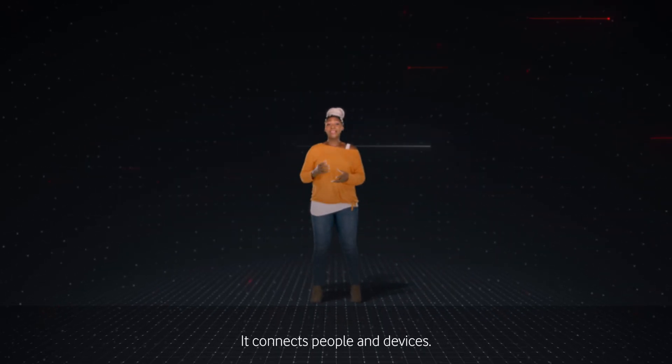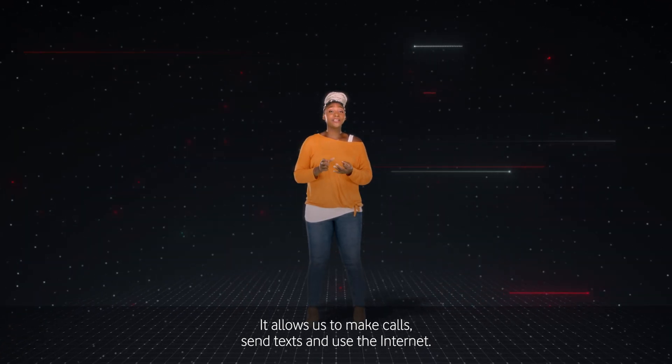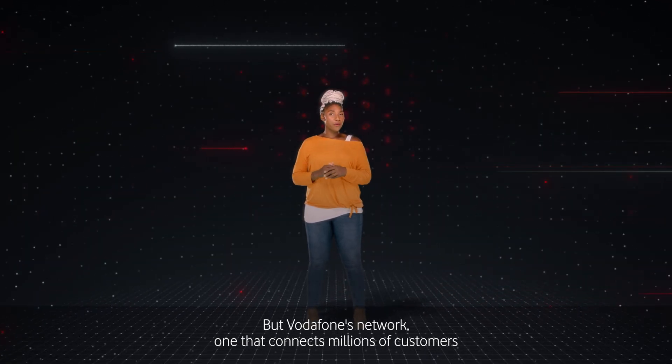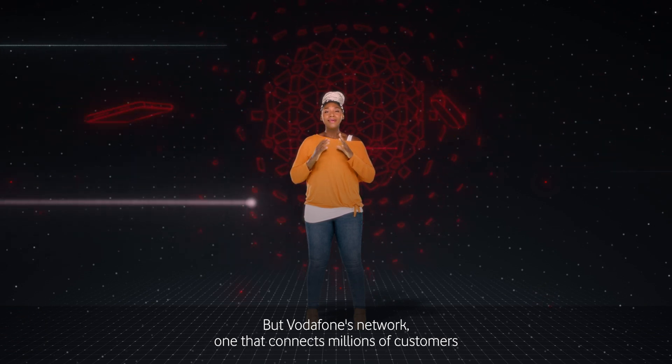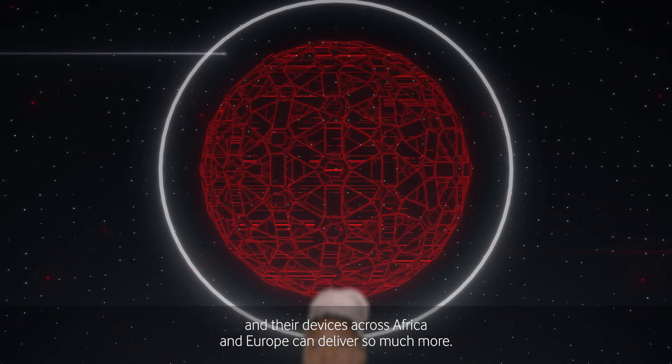This is a mobile network. It connects people and devices. It allows us to make calls, send texts and use the internet. But Vodafone's network — one that connects millions of customers and their devices across Africa and Europe — can deliver so much more.